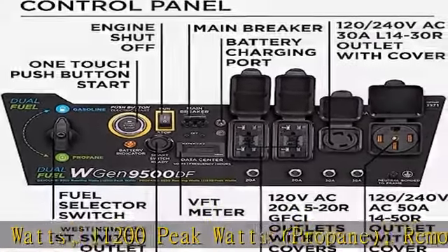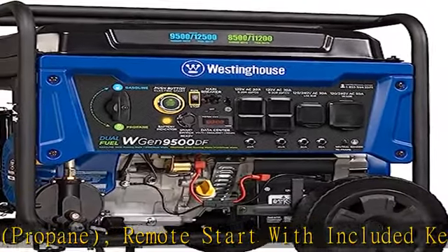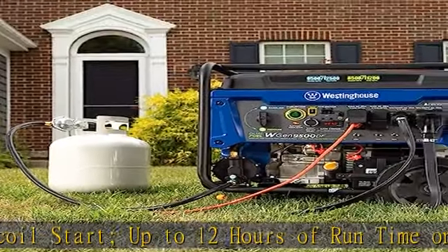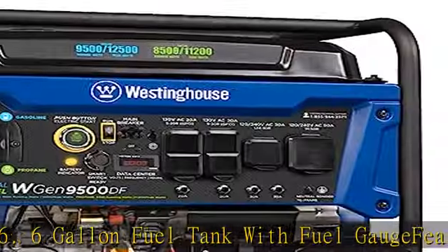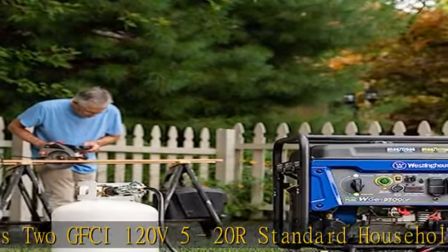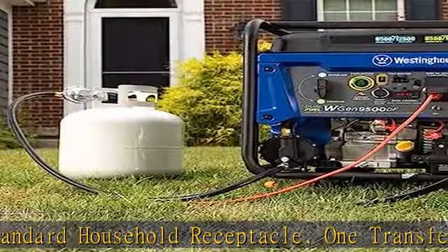Up to 12 hours of run time on a 6.6-gallon fuel tank with fuel gauge. Features two GFCI 120V 5-20R standard household receptacles, one transfer switch ready 120V L14-30R, and one RV ready 120-240V 14-50R. All outlets have rubber covers for added safety. Powered by a heavy-duty 457 cubic centimeter Westinghouse 4-stroke OHV engine featuring a long-lasting cast iron sleeve with automatic low-oil shutdown and digital hour meter.